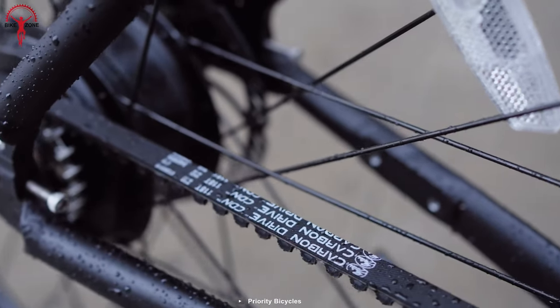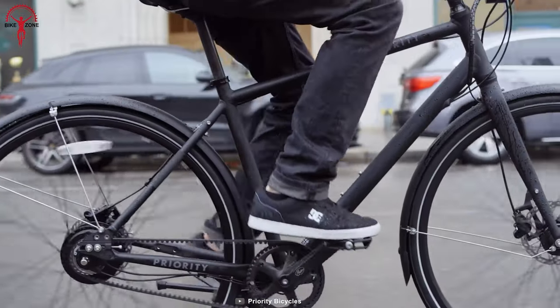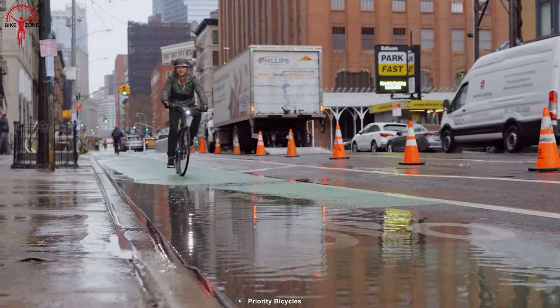Instead of rusty chains that can ruin your pants, Priority added a gate carbon drive belt. And even if you have to stop, stop exactly where you want using the dual-piston hydraulic disc brakes.